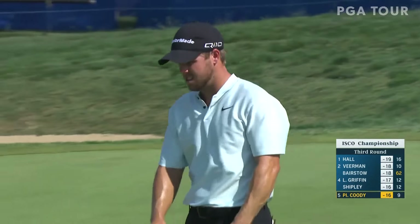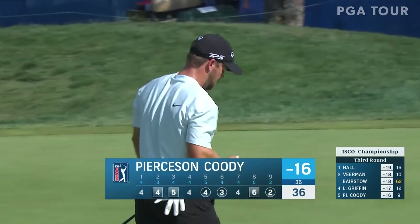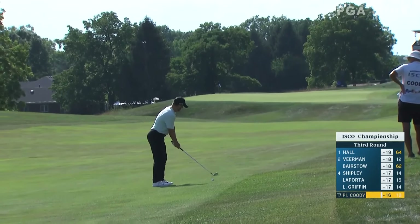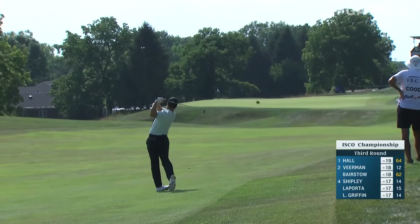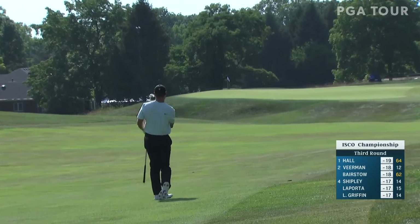That could get him going right there — three birdies, three bogeys on that opening nine. But he's walking a little bit fast right now. I think it's time for him to just slow down and enjoy the walk a little bit. This one's headed to the left.